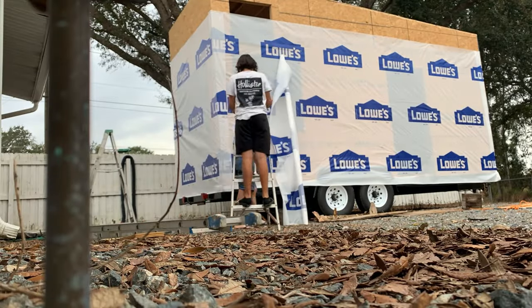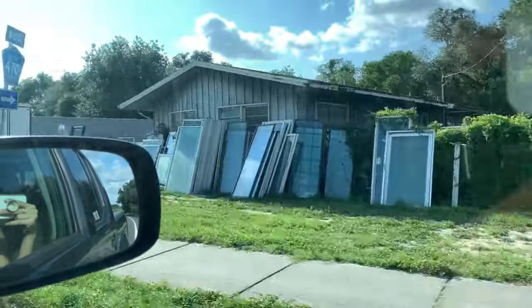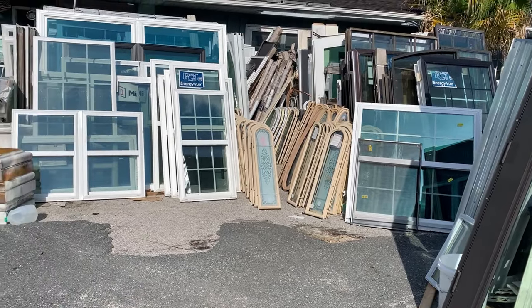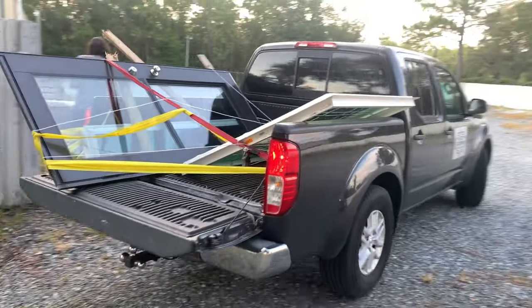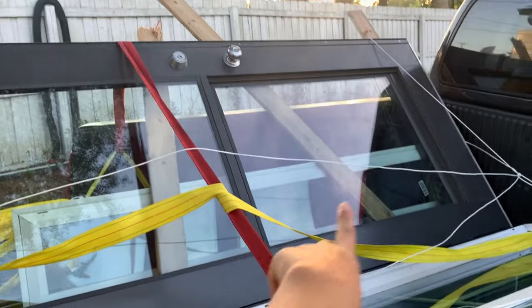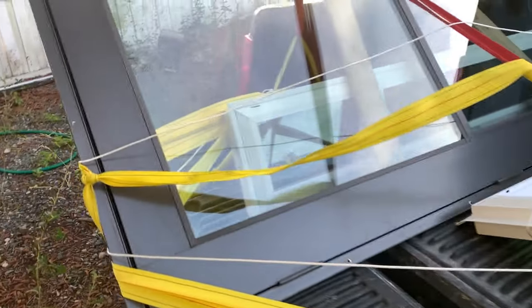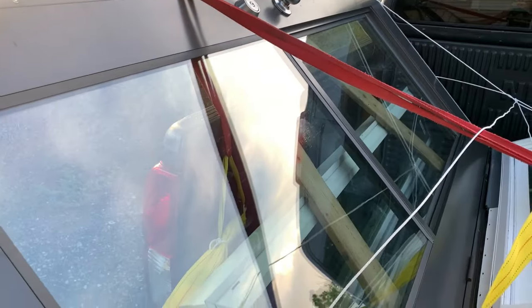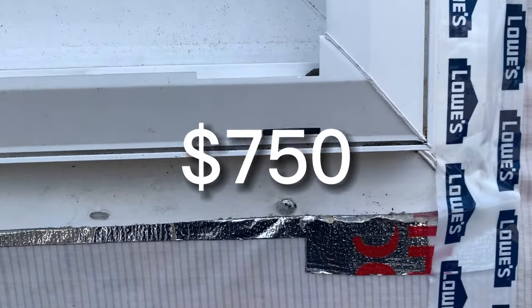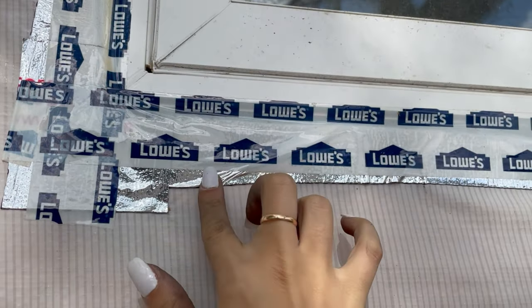We used regular Tyvek wrap from Lowe's to make sure everything on the outside was waterproof before we started putting on the siding. The most expensive part of the whole tiny house was purchasing doors and windows, so we decided to head over to a local yard sale where this guy had a ton of options. Three windows, a little tiny one for the loft, the big black door that I absolutely love, and a window for the back of the kitchen/living room — all tempered glass — and all my windows together cost a total of about $750.